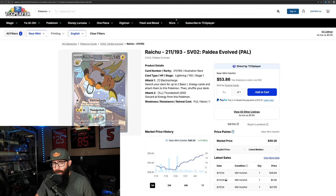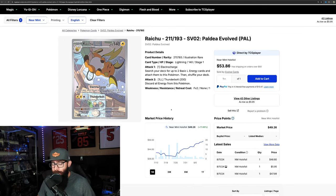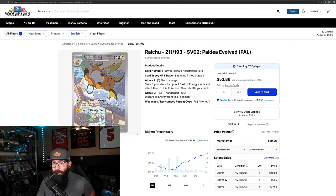Then we have the Raichu from Paldea. This has been a very talked-about card — not a secret — but on the one-month chart we got almost 18% movement, and 48% on the three-month. We knew this card was good. It's a beautiful card and no real surprise to see it performing well. Looks like this guy's about to crack $50, which would be very exciting.